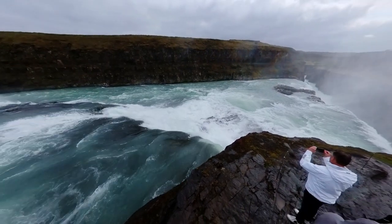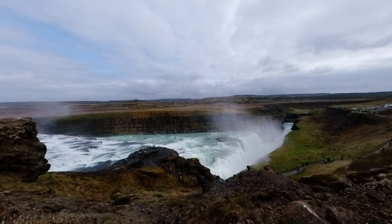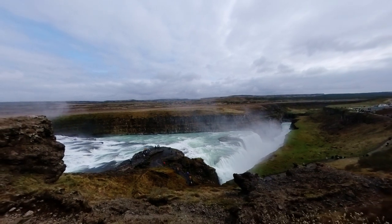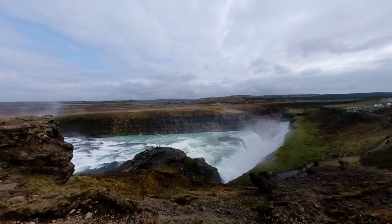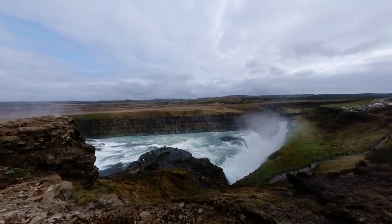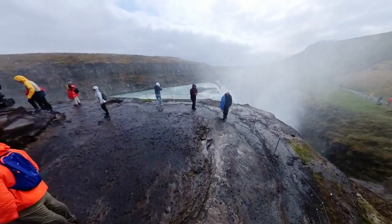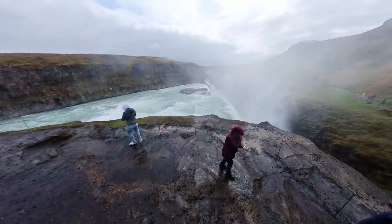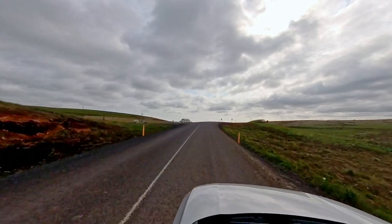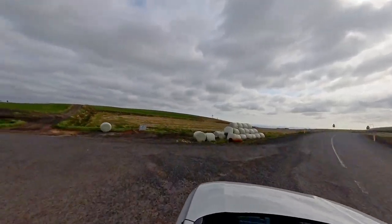To truly appreciate Gullfoss, we recommend exploring the designated viewing platforms that offer different vantage points. From the top, you'll witness the immense power of the waterfall as it rushes downward. As you descend the stairs, you'll get closer to the edge of the falls, feeling the mist on your face and immersing yourself in the grandeur of Gullfoss. As the day drew to a close, we headed back to our accommodation, the charming Paradise Cave Hostel.